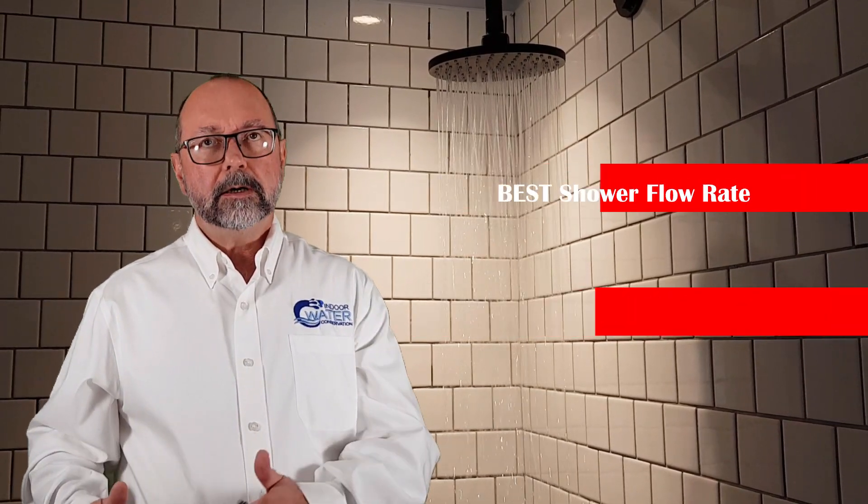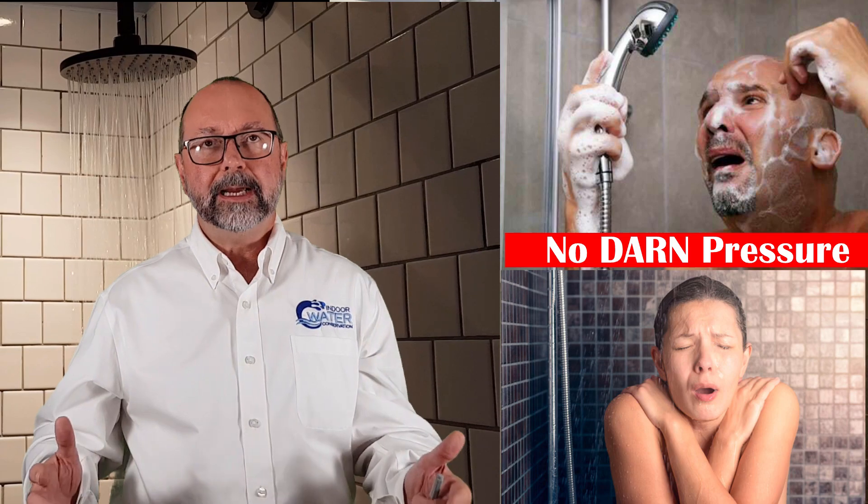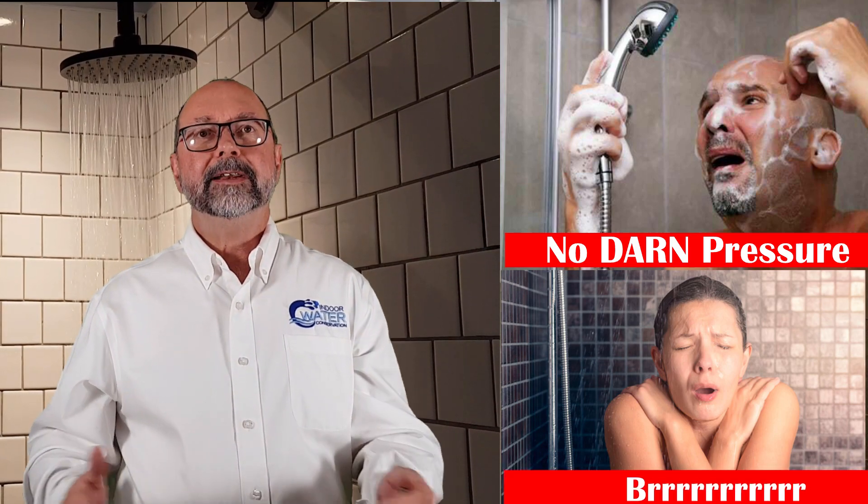If flows are too low or unbalanced, guests complain about low pressure and even not enough hot water. If you don't have complaints, your showers are using more water than necessary. We can show you how much your property is wasting water and how much money you are throwing down the drain.